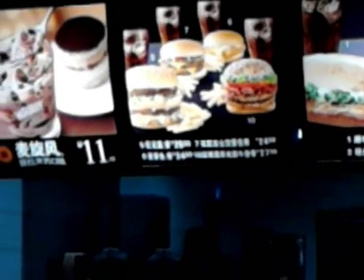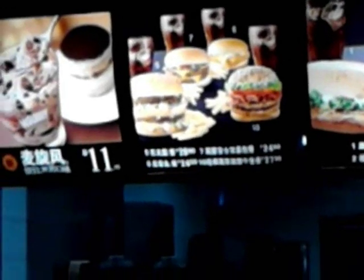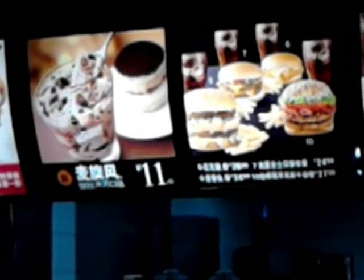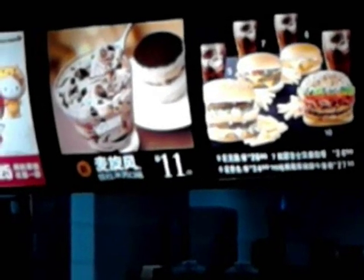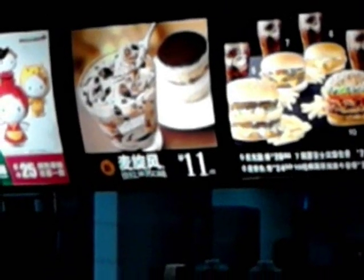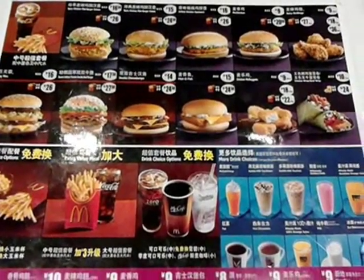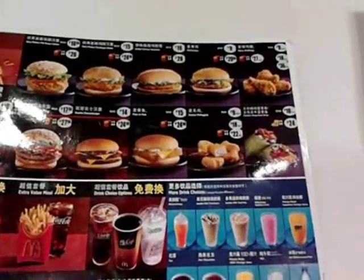One thing we notice about the Big Mac is that it's not actually listed on the board in price per sandwich — it's listed in combo price. In December 2012, the combo price of a Big Mac combo is 26 RMB. We'll see when we get the menu how much the sandwich itself costs.